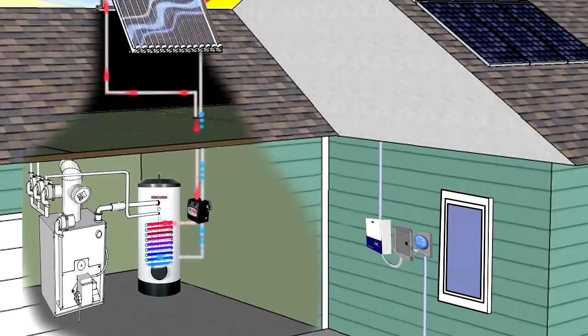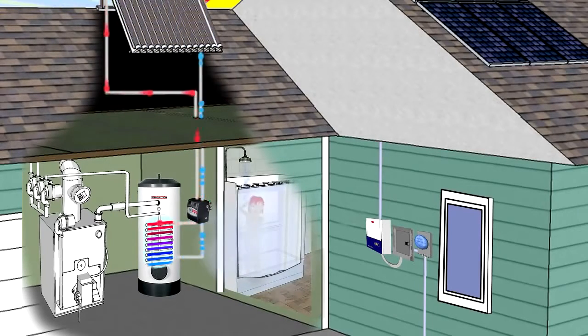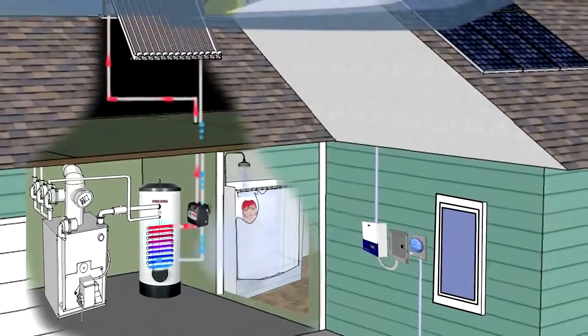It's then pumped back to the roof to continue the cycle as long as the sun is shining. From May to September, all of the hot water you use for washing dishes, clothes, or taking showers will be provided by the sun, even on cloudy days.